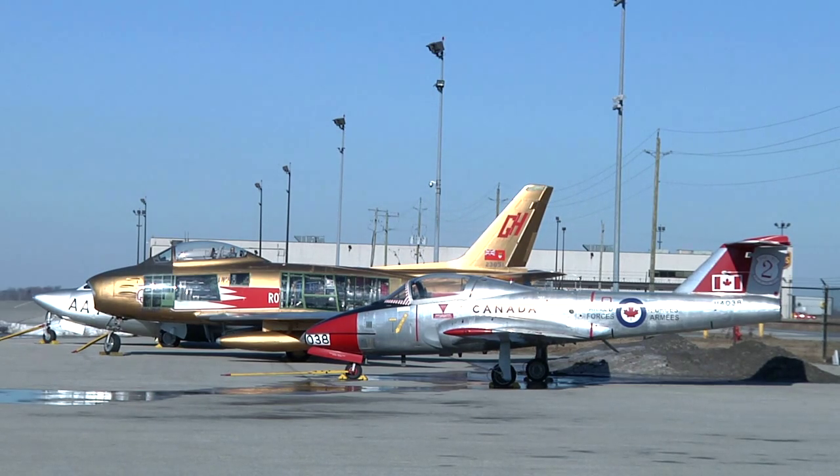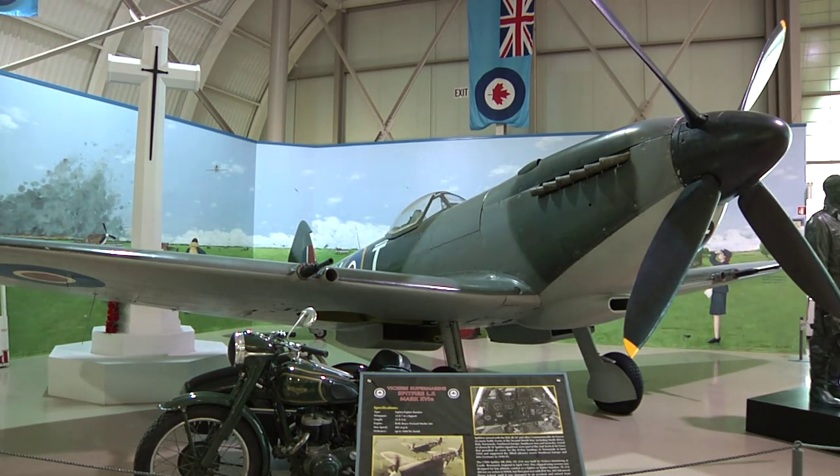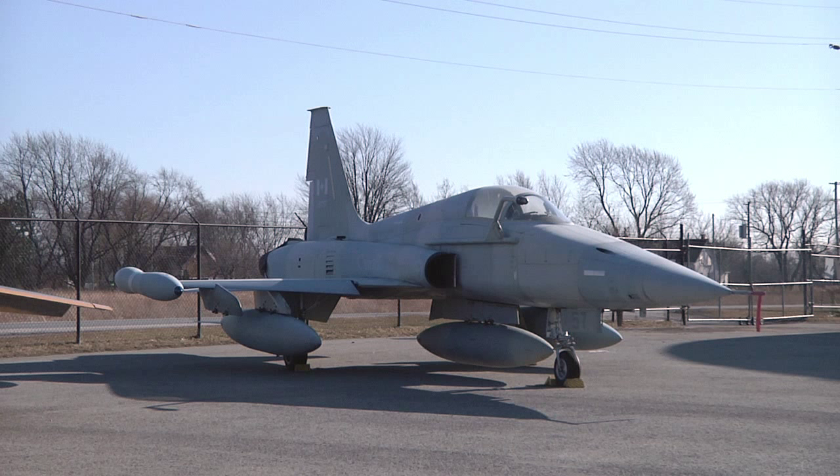The aircraft are obtained through various means. Some are bought, but many are donated. In a few cases, wealthy benefactors bought planes specifically to give to the museum.